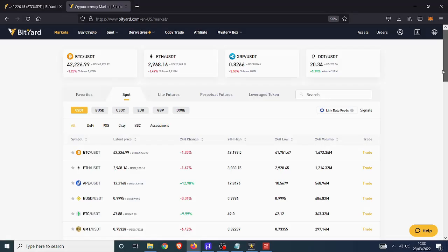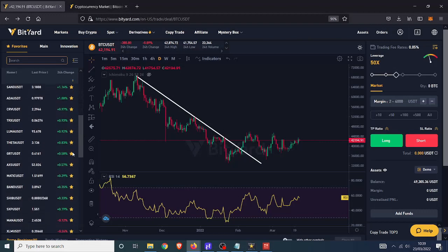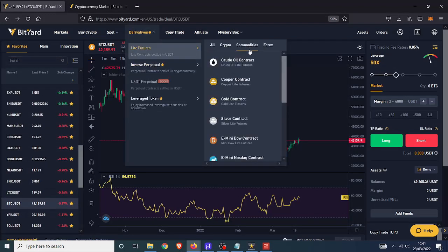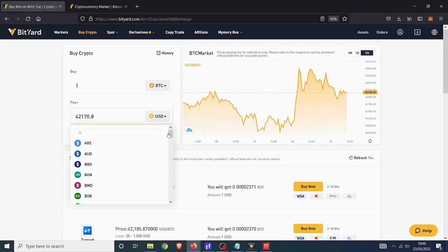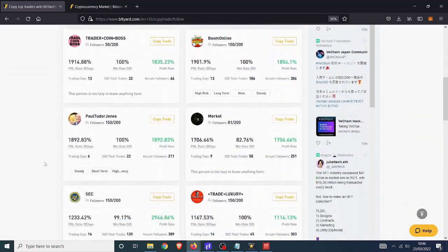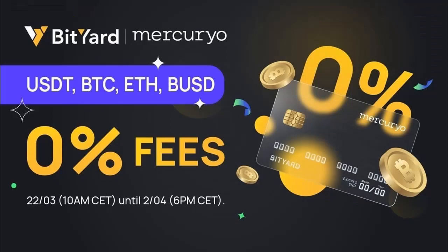This video is sponsored by Bityard. With over 400 cryptocurrencies to choose from on their spot exchange, dozens of USDT pairs for futures trading, perpetual coin futures, commodities like gold, silver, and oil, forex, and major indices like NASDAQ. You can buy crypto from Bityard with over 50 different fiat currencies using Visa, Mastercard, Google or Apple Pay. You can use their copy trade facility — follow other traders who will execute trades on your behalf, or become a copy trader yourself. If you want a bit of that, click the link in the description.